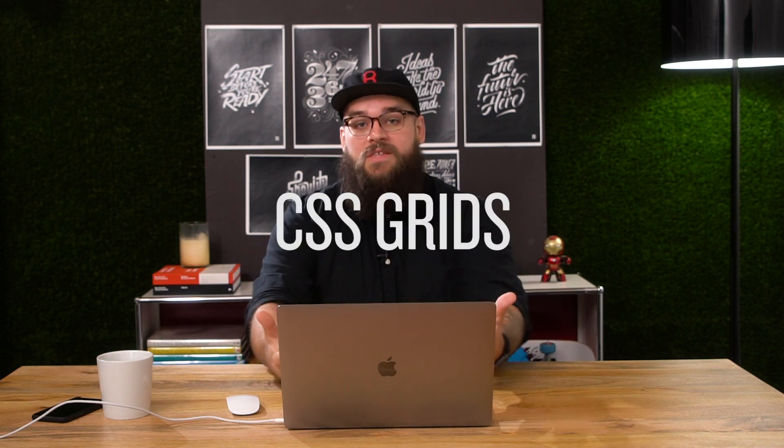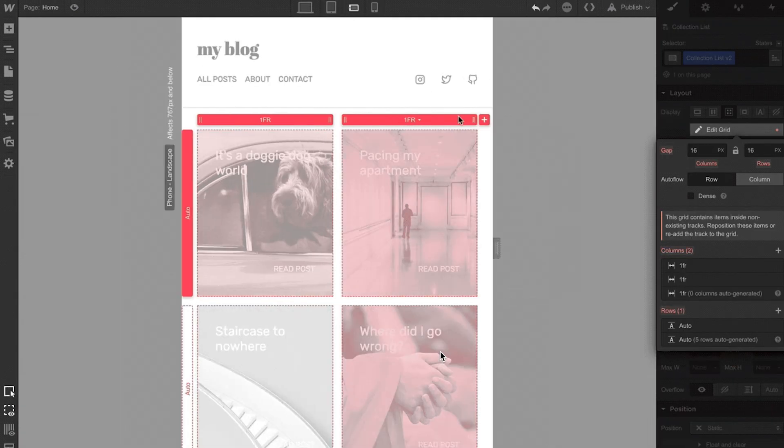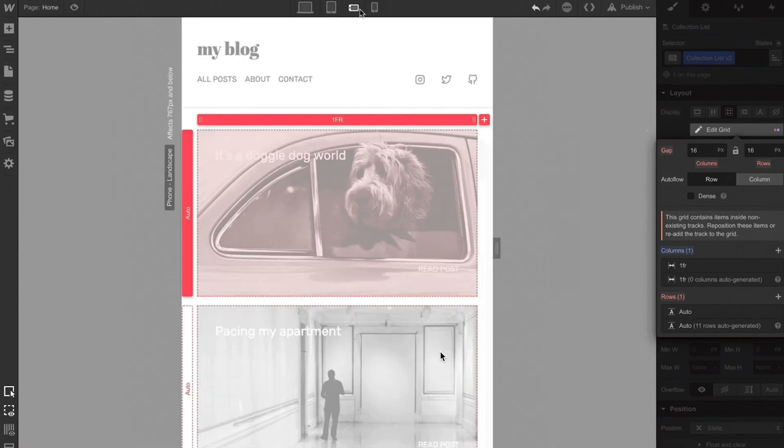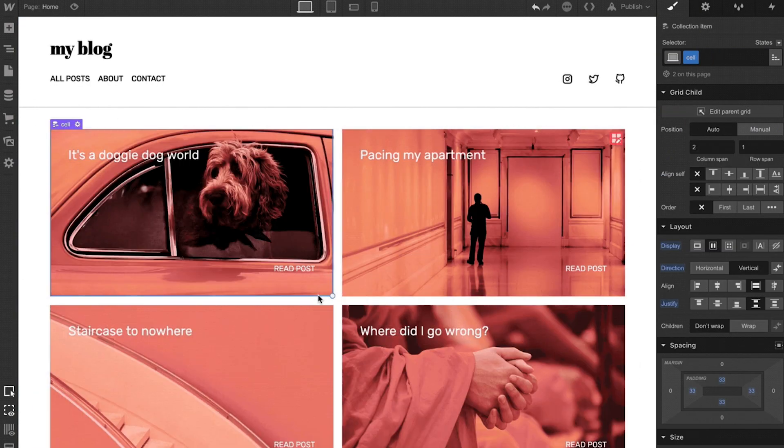After we were done with the Hamilton project, Webflow released an update where you can now use CSS Grid. CSS Grid is fantastic — it's like Flexbox taken one step further. Moving forward, I would check out CSS Grid, and you can use both Flex and Grid together.